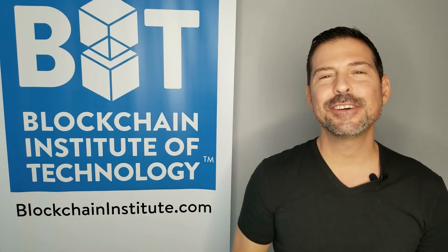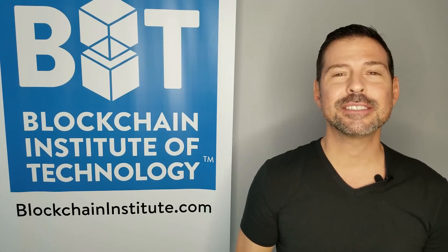Hi blockchain visionaries, I'm George Levy. I believe we're changing the world one blockchain at a time. In this video I'm going to be telling you how to protect your bitcoins from prying hands and anyone that could be trying to take them away from you.